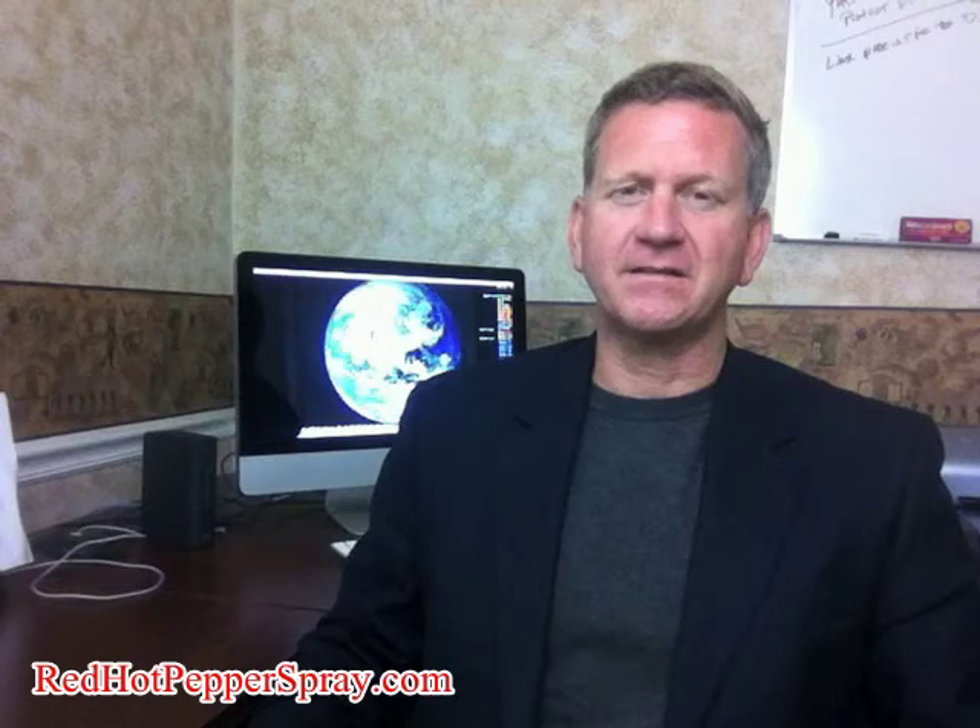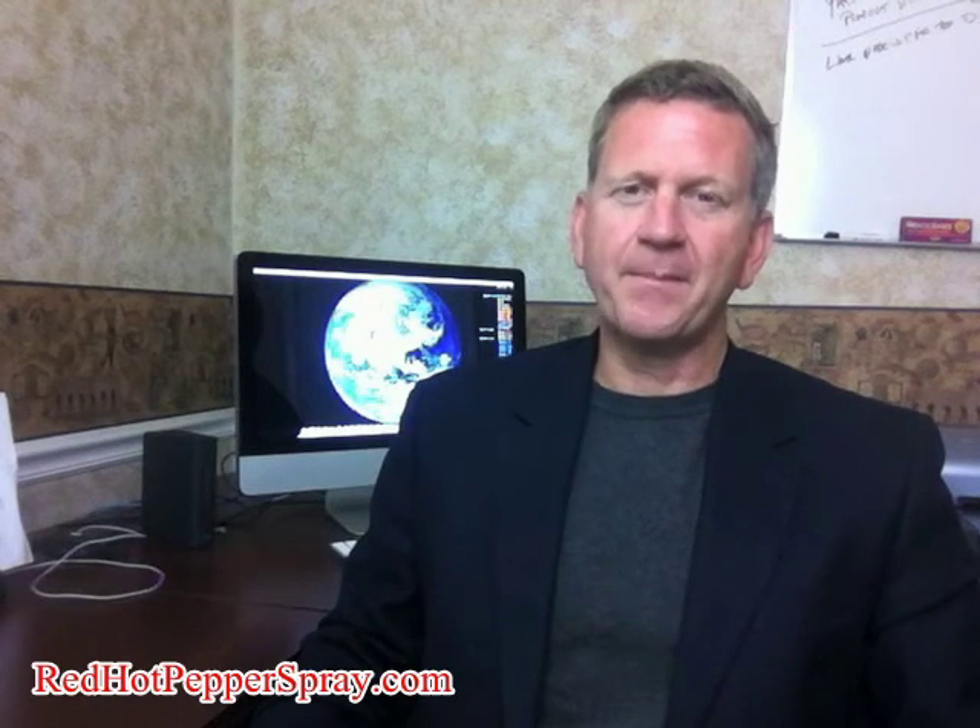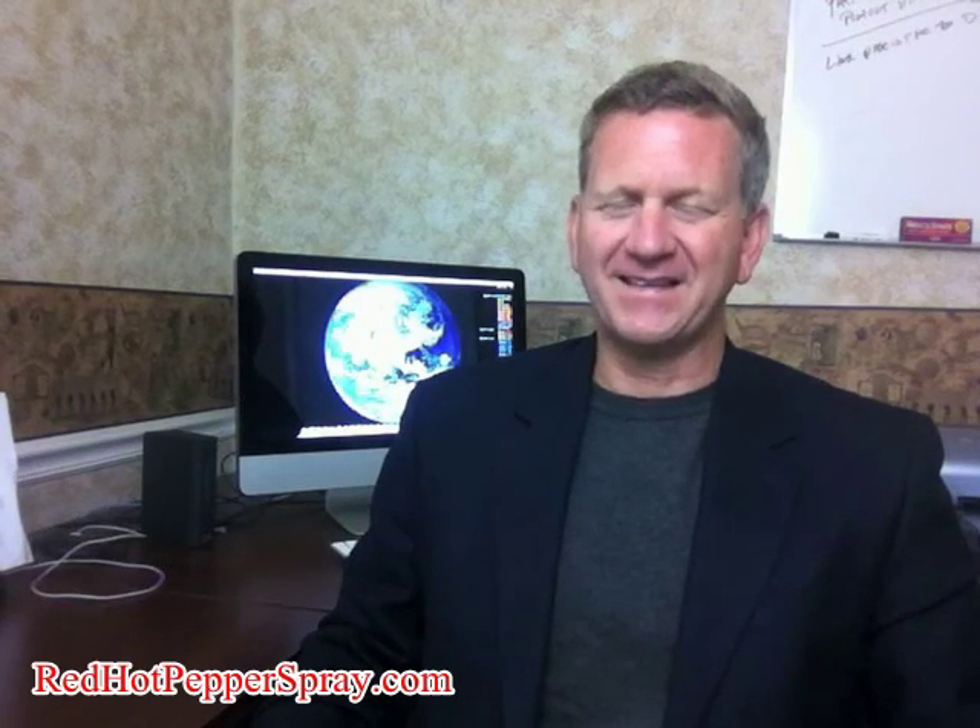For a minimum additional investment, it just plain makes sense. We hope that this Red Hot Pepper Spray video has been informative. Stay safe.